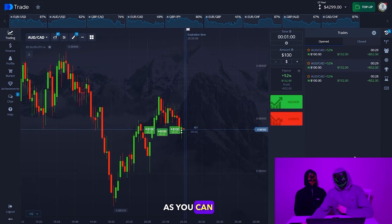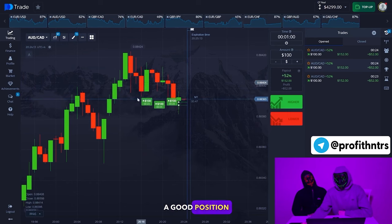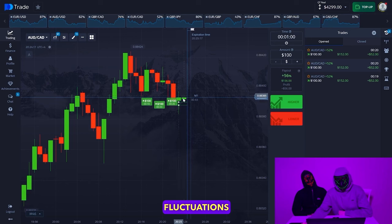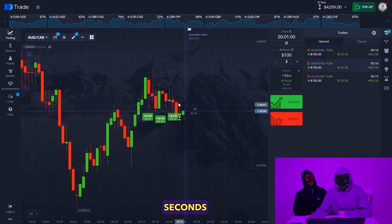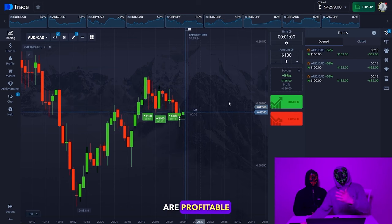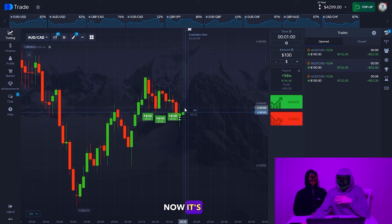As you can see, our analytics are working correctly and we are holding a good position. The currency pair doesn't give strong fluctuations — it's been pretty stable. We have 10 seconds left and we can see that our trades are profitable. Our strategy is working perfectly.